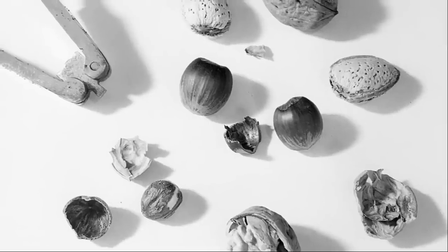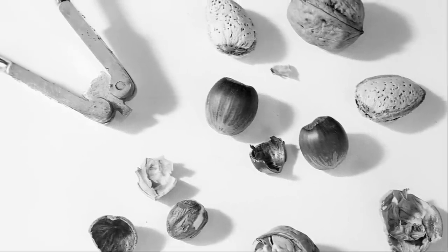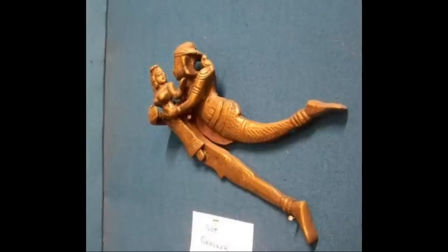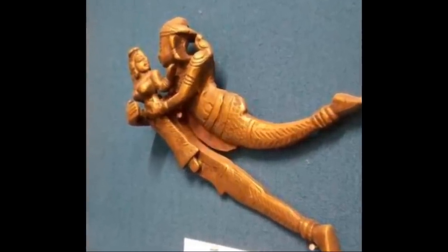Early nutcrackers were made of bronze, cast iron, boxwood, and, in the lofty halls of Victorian England's wealthy, of silver. More rarely they were made of porcelain. Across the world, many of these early nutcrackers were decorated or designed to resemble animals cracking the nuts in their mouths.